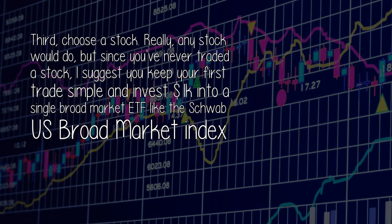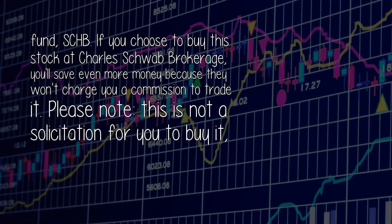Third, choose a stock. Really, any stock would do, but since you've never traded a stock, I suggest you keep your first trade simple and invest $1,000 into a single broad market ETF like the Schwab US Broad Market Index Fund, SCHB. If you choose to buy this stock at Charles Schwab Brokerage, you'll save even more money because they won't charge you a commission to trade it.